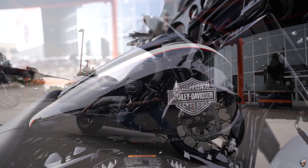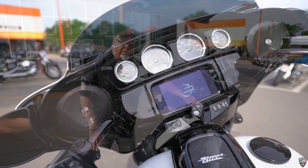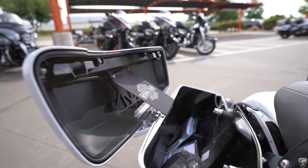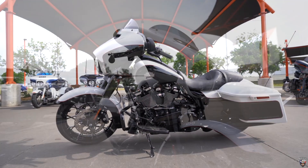This thing also has the Rider Safety Defense System — RDRS — infotainment system, USB plug, easy-opening saddlebags. This thing's got everything, folks. Beautiful paint job and it's a one-off, so you're not going to see a lot of these around.